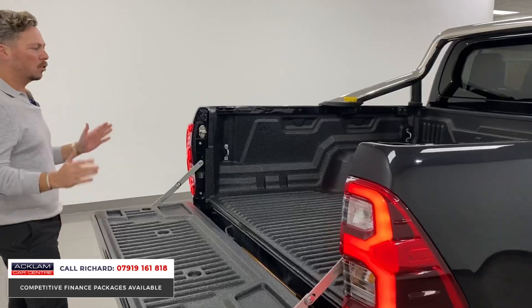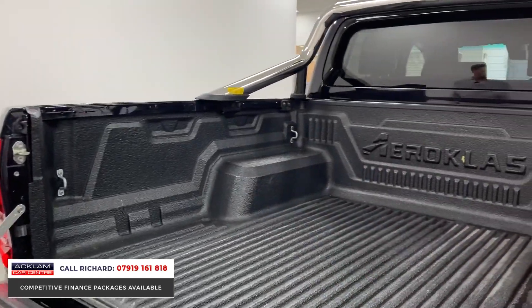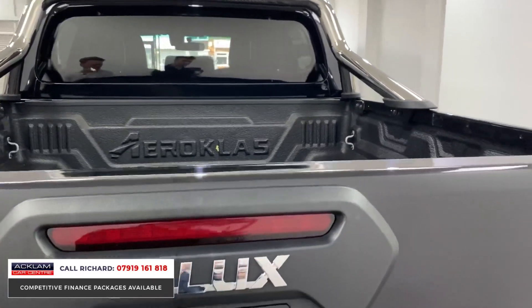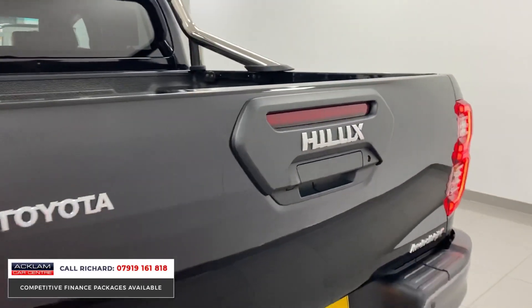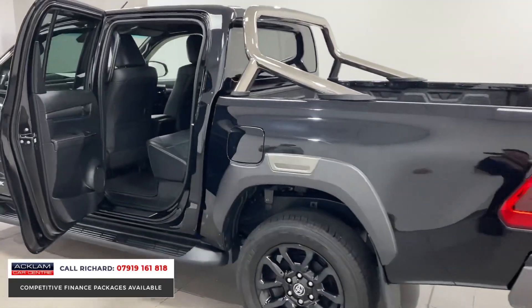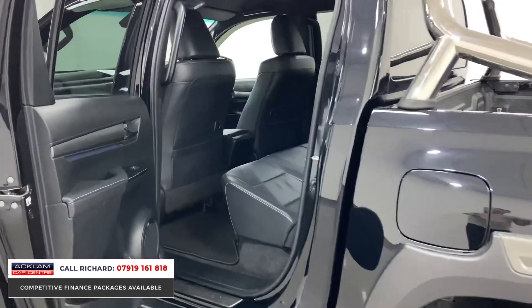It's pretty much got everything and it's ready to go. The Aeroklas load liner is an option — they don't all come with a load liner, by the way — and that tow bar also makes it a nice purchase for someone who's going to use this truck for work purposes. Inside, these are lovely — full leather, ambient lighting.